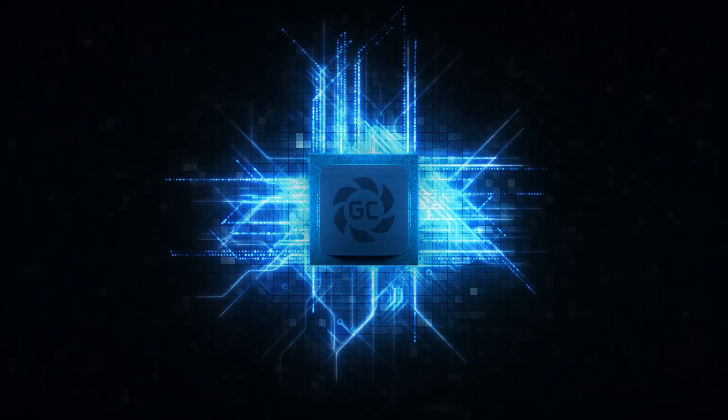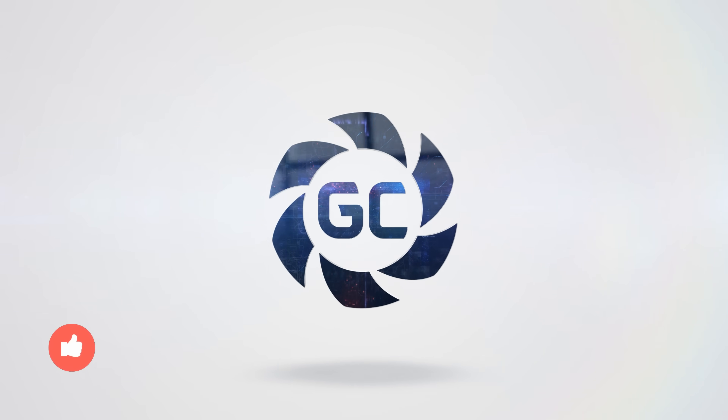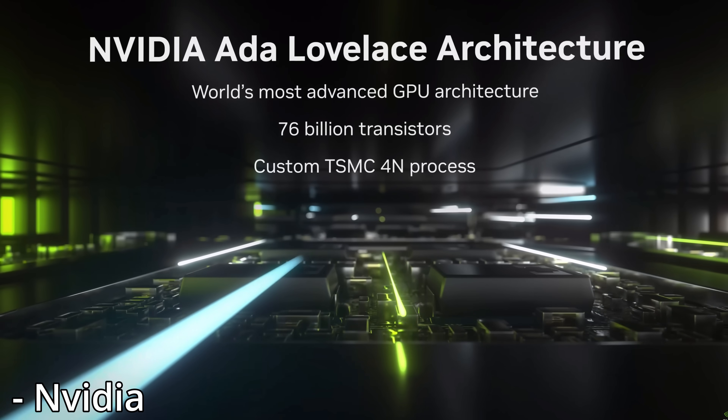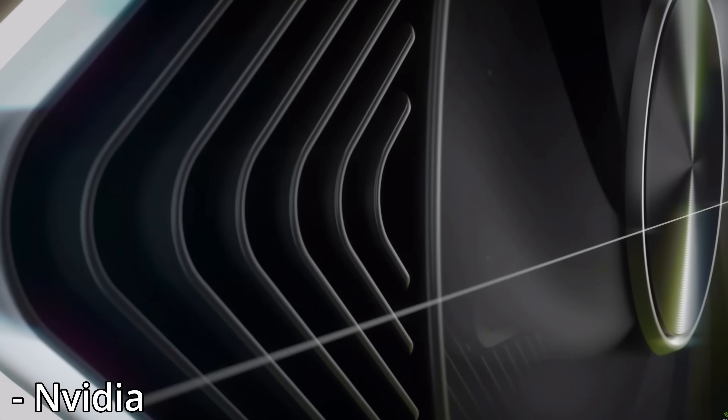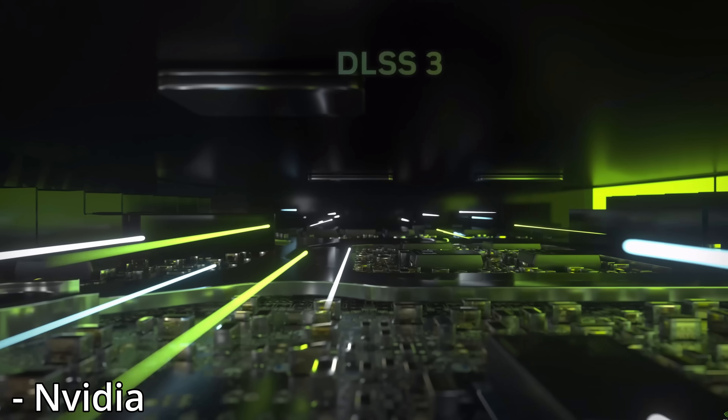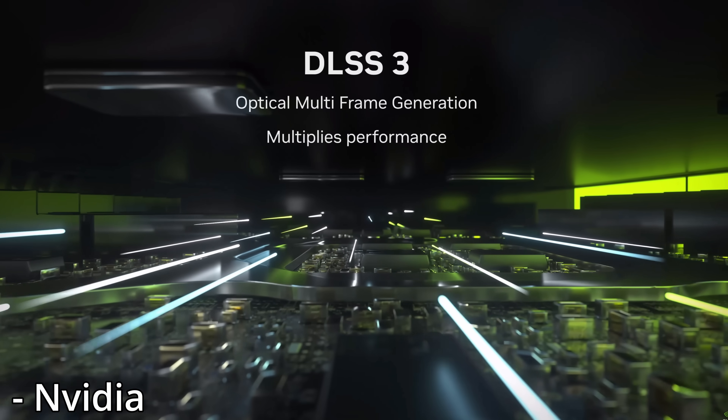Intel may have just changed GPUs forever. When NVIDIA revealed their RTX 40 GPUs, they really pushed their new features such as DLSS and frame generation, as not only do these technologies make their GPUs look much better than they actually are,